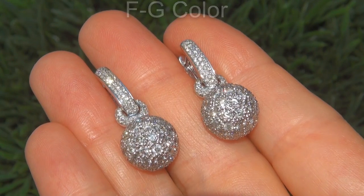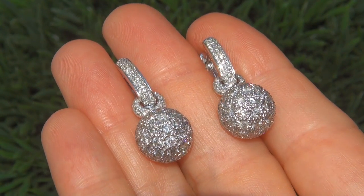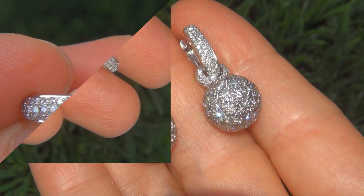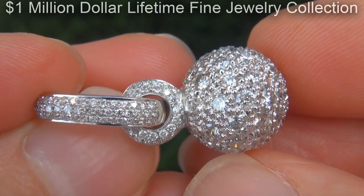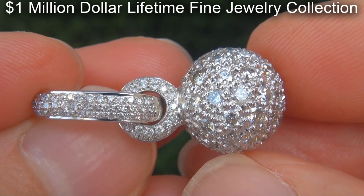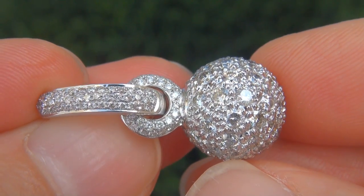Offering excellent brilliance, flash, sparkle and fire as you can clearly see here in the video. This custom made pair of earrings come to us from a local consignor who asked for our assistance in selling her $1 million lifetime jewelry collection due to difficult personal and financial times.